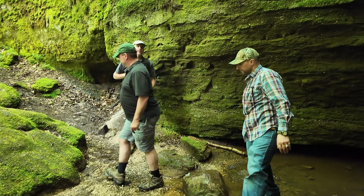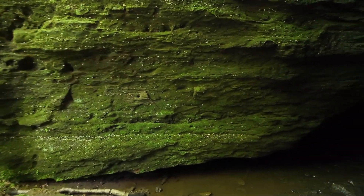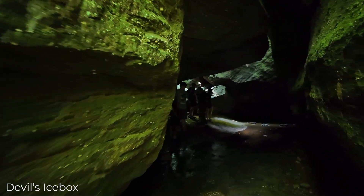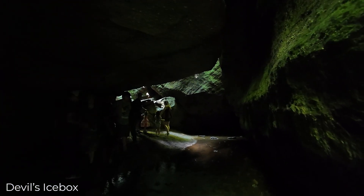Another really interesting place you should check out the next time you're at Nelson Kennedy Ledges is called Devil's Ice Box. Devil's Ice Box is a small area between two blocks of Sharon Conglomerate that have slipped and separated a little bit. When you walk in there you can feel the temperature drop 10, 15, maybe even 20 degrees on a warm summer day.